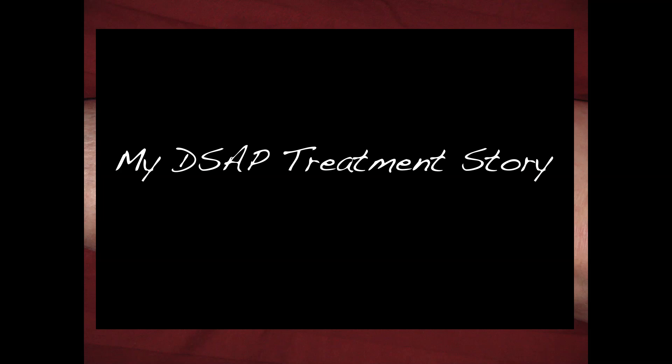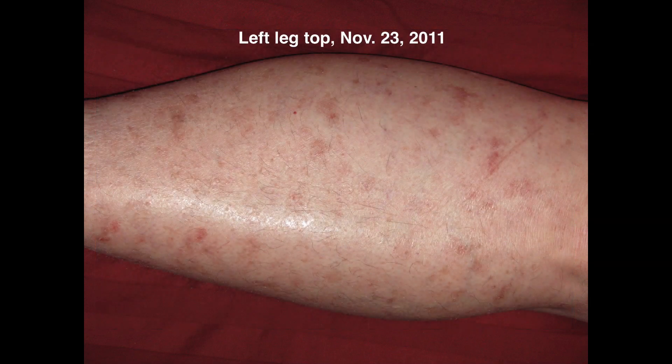I have had the somewhat rare DSAP skin condition for 40 years or so and tried many treatments. Over about the last 10 years, I took pictures. I thought I would share here some of those pictures in chronological order. Perhaps someone besides me will find it interesting or of help in considering or developing treatments for this skin condition. The focus of the video is on one area of my leg for more ready comparison.